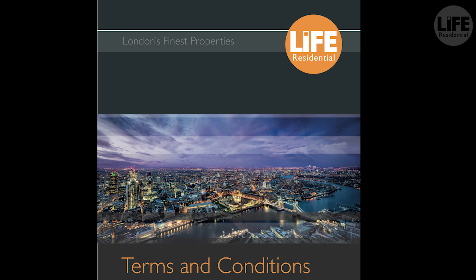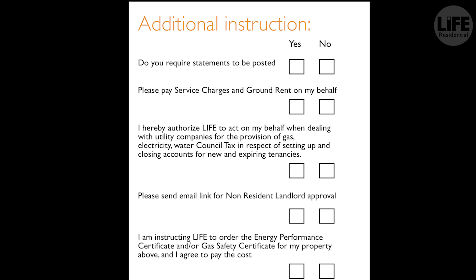When you receive your terms and conditions, it will give you the option to request for Life Residential to manage the ground rent and service charge invoices on your behalf.